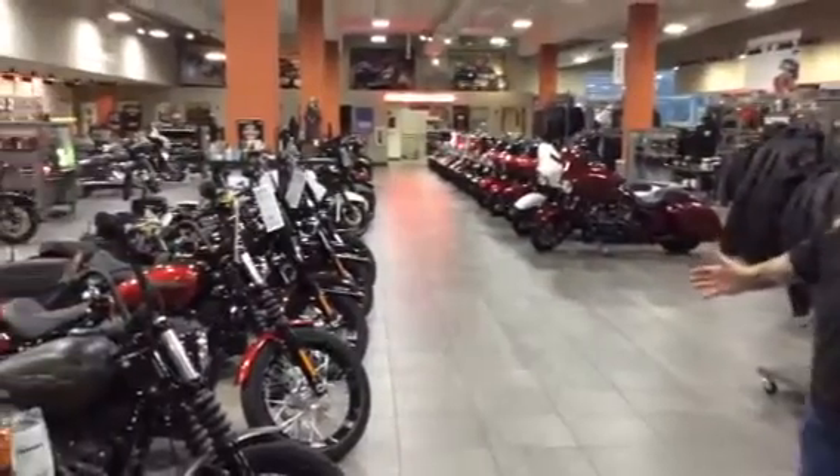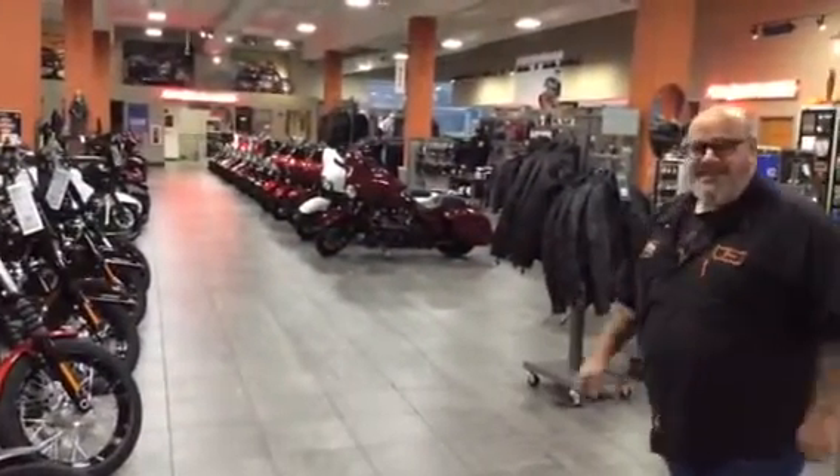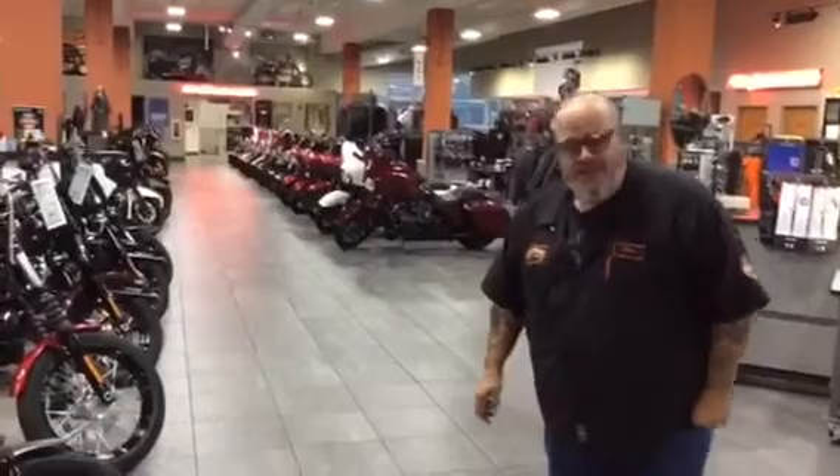I know it's kind of hard to see, I got a little bit of overhang here, but just look that way, guys. Check it out. We have 2018s, 2019s, CVOs, hard-to-find models. We have everything from a 750 up to a holy schmokin' 117 cubic inch motor here.